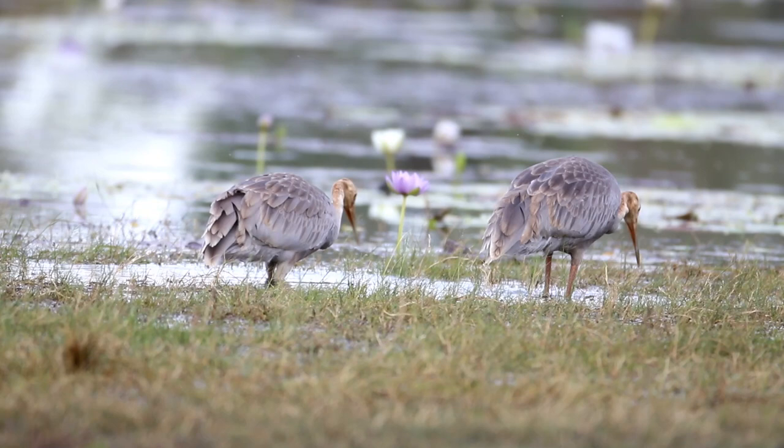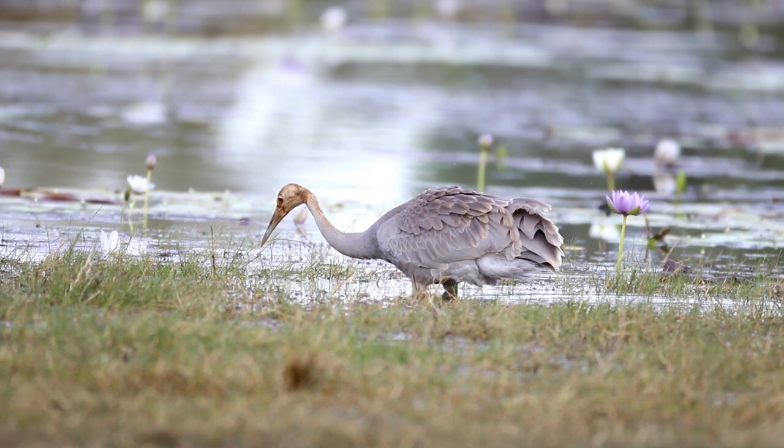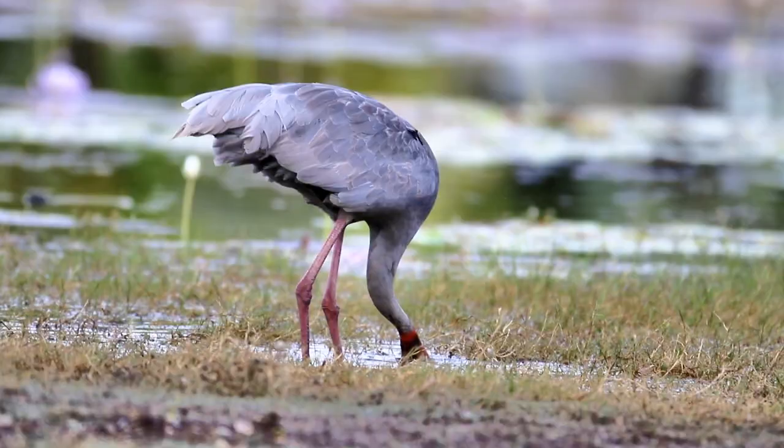Like the Brolga, the Sarus crane generally lays two eggs. Here you can see the two young birds, a little older and not requiring feeding by the parent. These birds are foraging for themselves but have not yet learned to put their head under water.